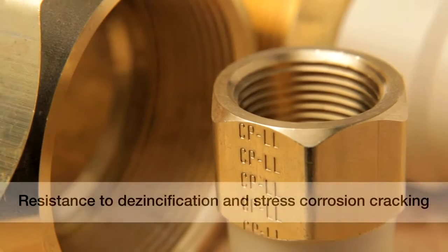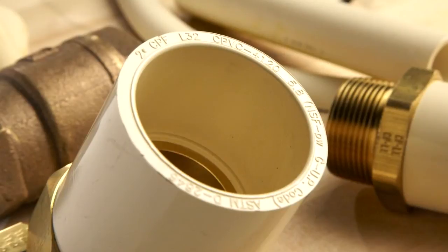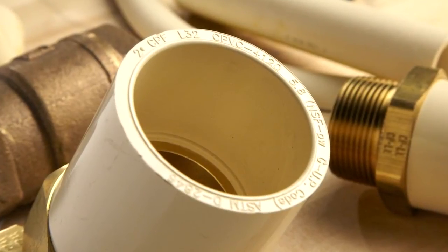That means resistance to dezincification and stress corrosion cracking, which can both lead to water flow problems or even system failure. For your customers, that means peace of mind knowing they have a higher performing plumbing system.